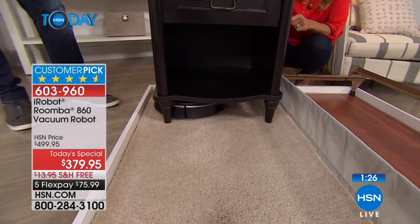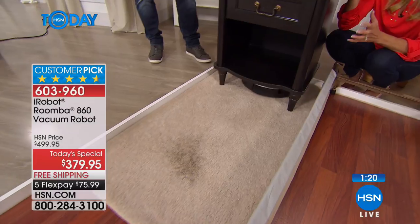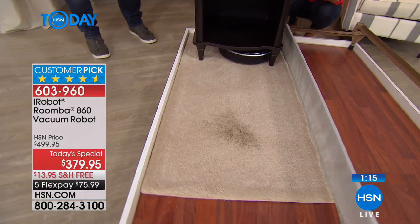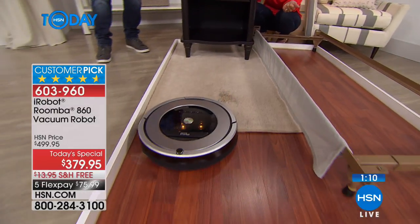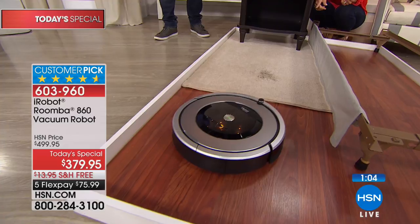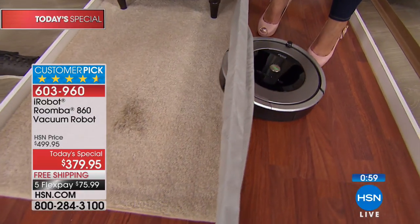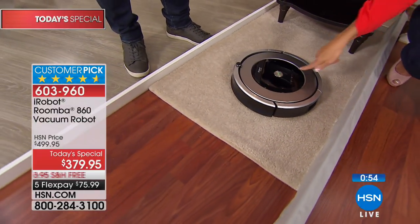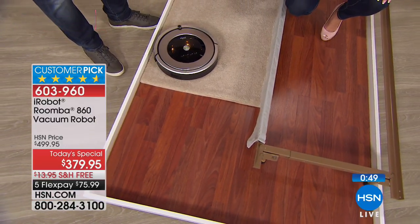This is the 860 model — when you're shopping around, make sure you look for the 860. There are cheaper versions out there, but if you want the better technology, this is what you want. That's why we made this the exclusive Today's Special — so you get that more progressive technology, a better clean, and better value in the long run. If it misses something, don't worry — it has a full hour to go back and clean it up. And if you get impatient, hit the spot button and it will stay in that area until it's completely clean.